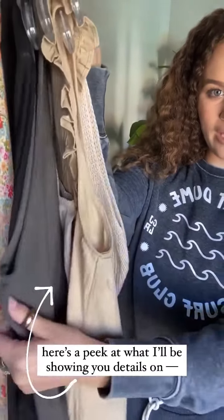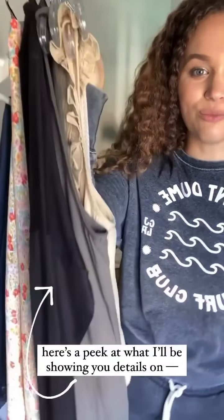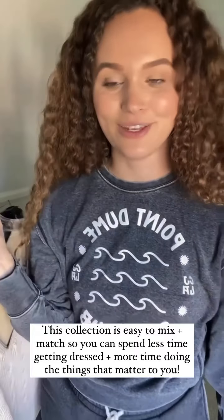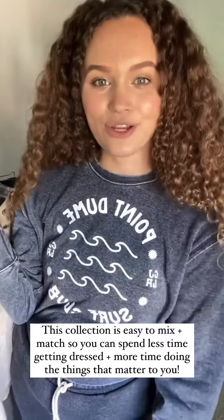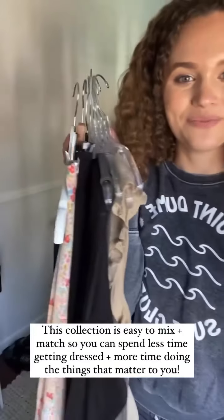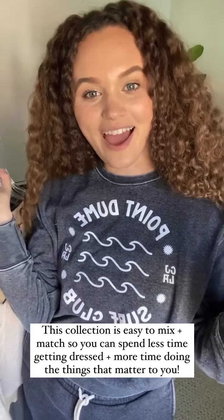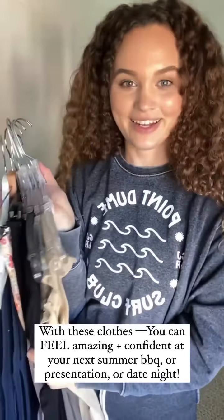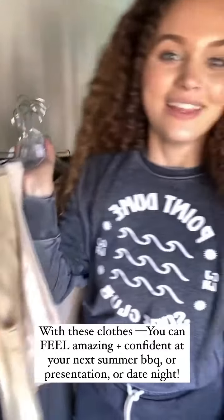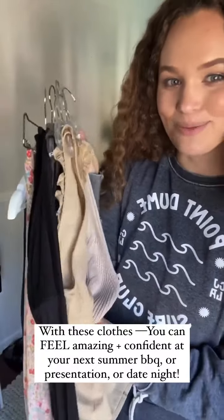It's just really cute, soft fabrics, some really fun pieces. Good for any gal in any season. You can mix and match these into your capsule that you may already have, or maybe you're building a capsule and need some refreshing pieces for your wardrobe. We are so excited for you to get these pieces and feel amazing in your clothes. Let me show you the details on this, then I'll jump into previewing these pieces.